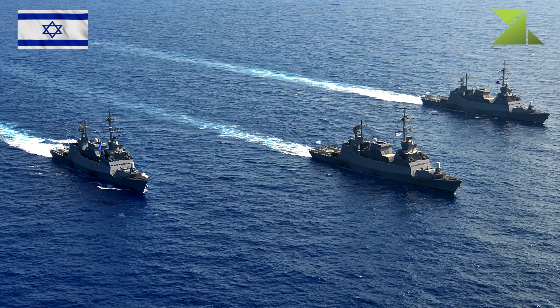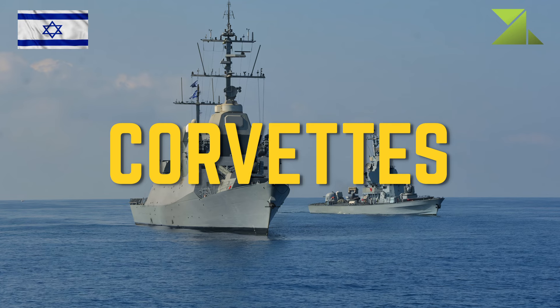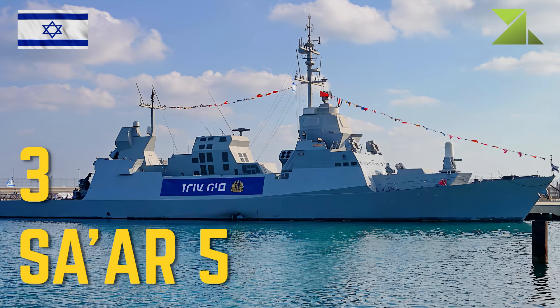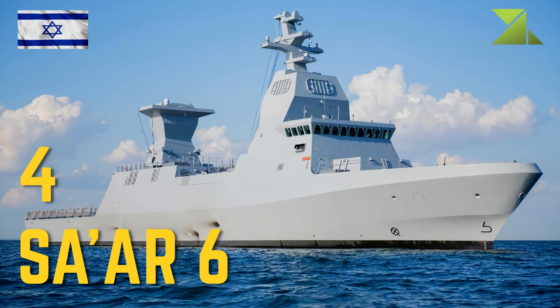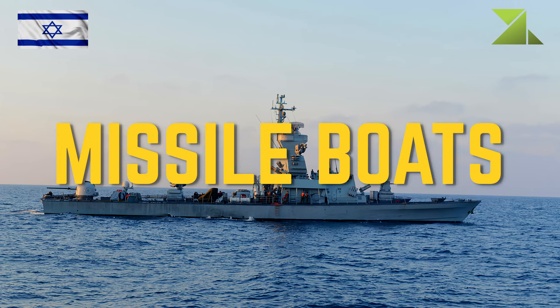Israeli Navy — Corvettes: 4 Sa'ar 5; 3 Sa'ar 4.5; 4 Sa'ar 6.